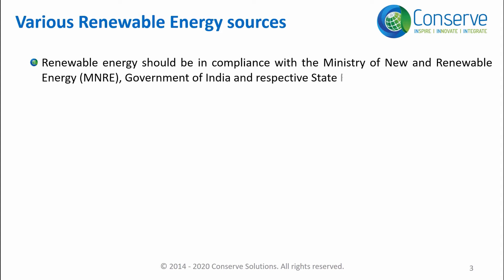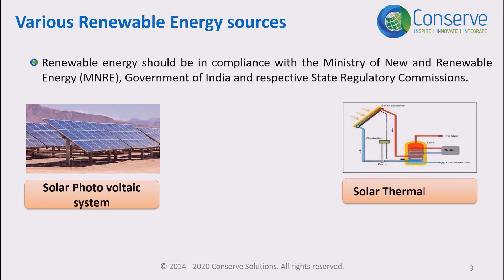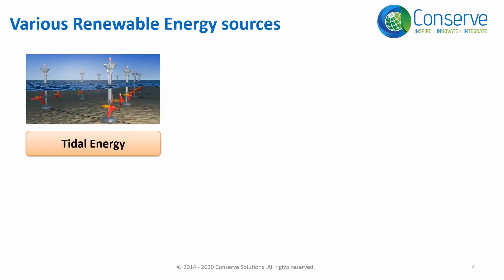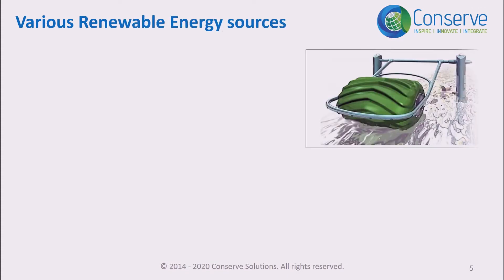Renewable energy sources include solar photovoltaic systems (solar PV systems), solar thermal systems, wind energy, tidal energy, biomass, geothermal power generation, and low-impact hydro plants. Remember, conventional hydro plants are not considered to be renewable energy sources.